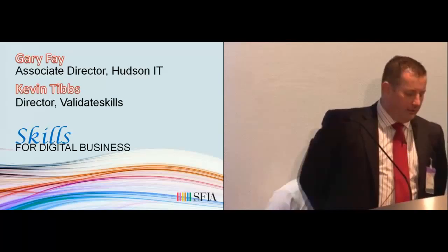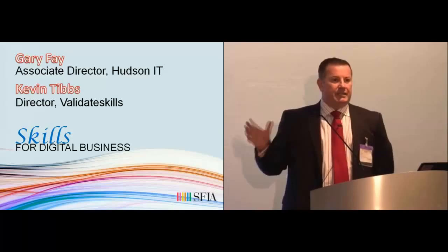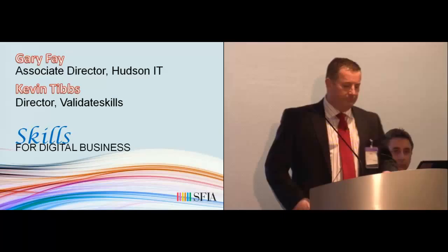We're going to present a new methodology that Hudson and Validated Skills have developed which incorporates a traditional recruitment methodology but also incorporates a SFIA assessment tool. Sarah Greensmith earlier alluded to the fact that 60% of hiring managers are now talking about a bad hire. We firmly believe the long-term rewards of getting this model right will result in better retention of talent.